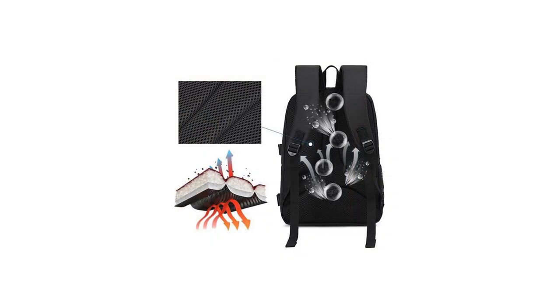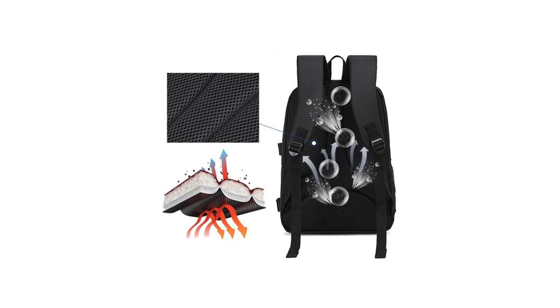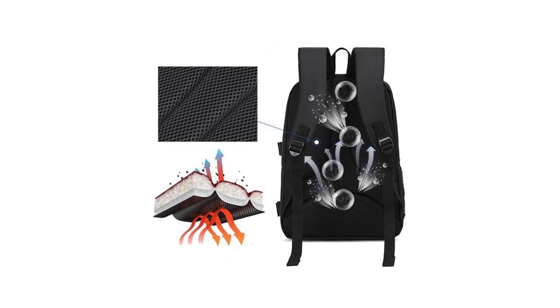What truly sets this camera bag apart is its versatility. It boasts an impressive capacity to hold various camera types, including DSLRs and mirrorless systems.